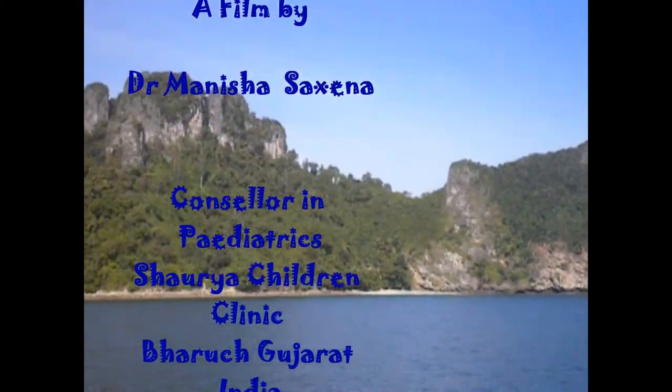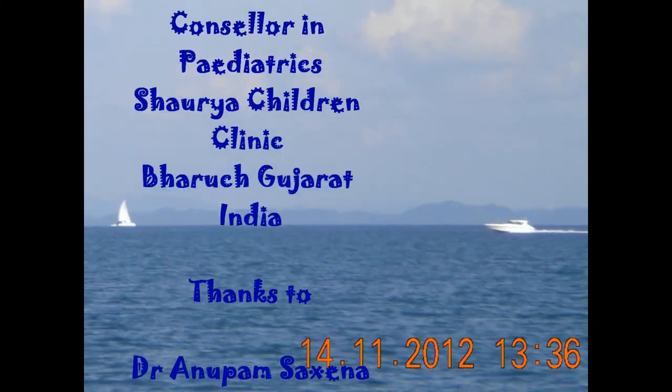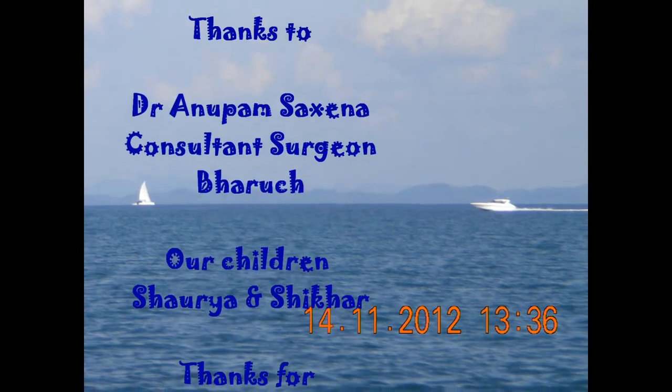Hope you enjoyed sailing to the Phi Phi Islands with their unparalleled beauty — really refreshing. Thanks for watching.